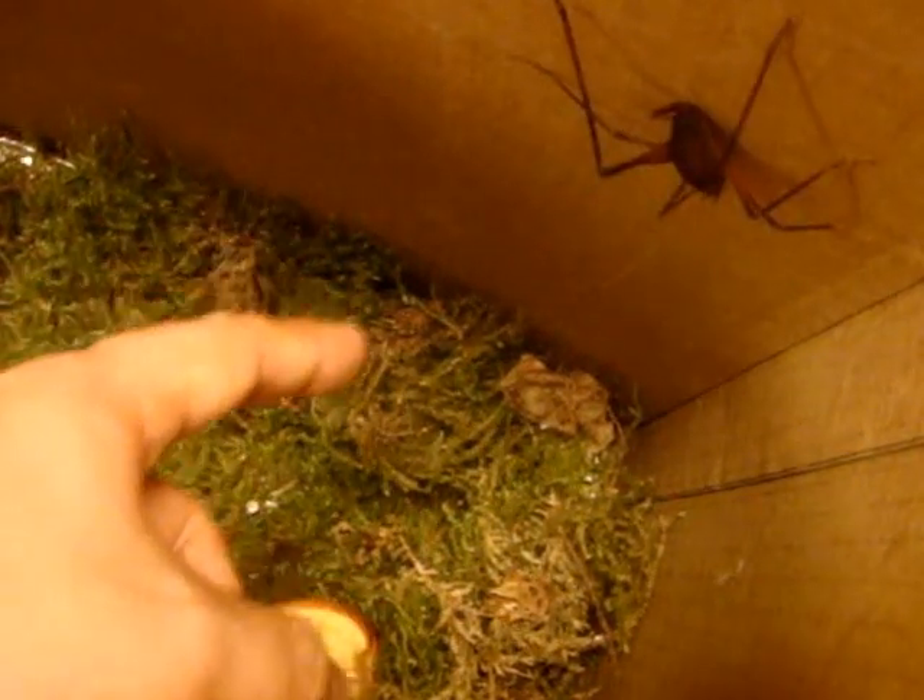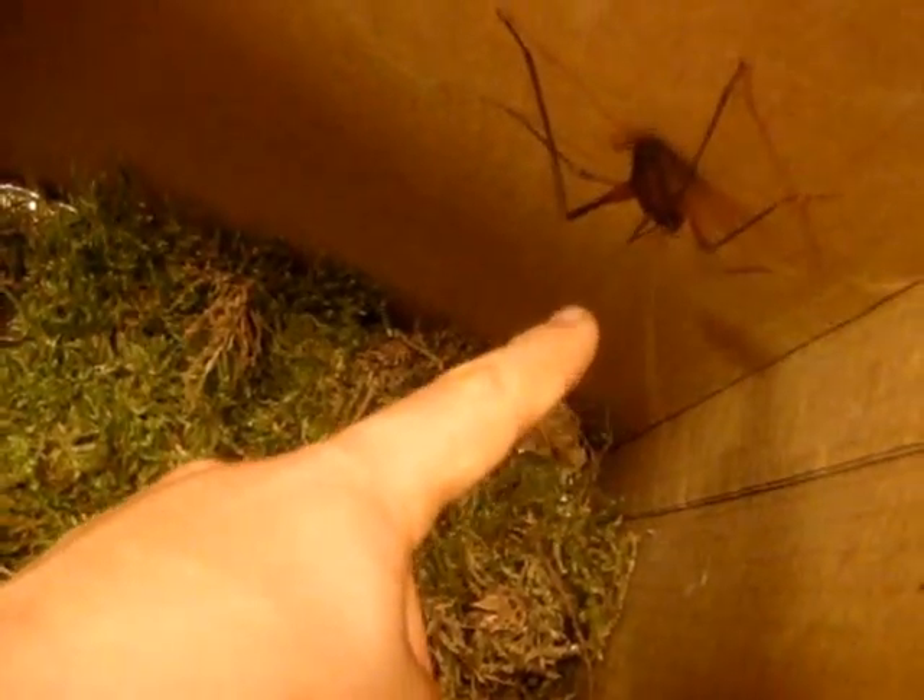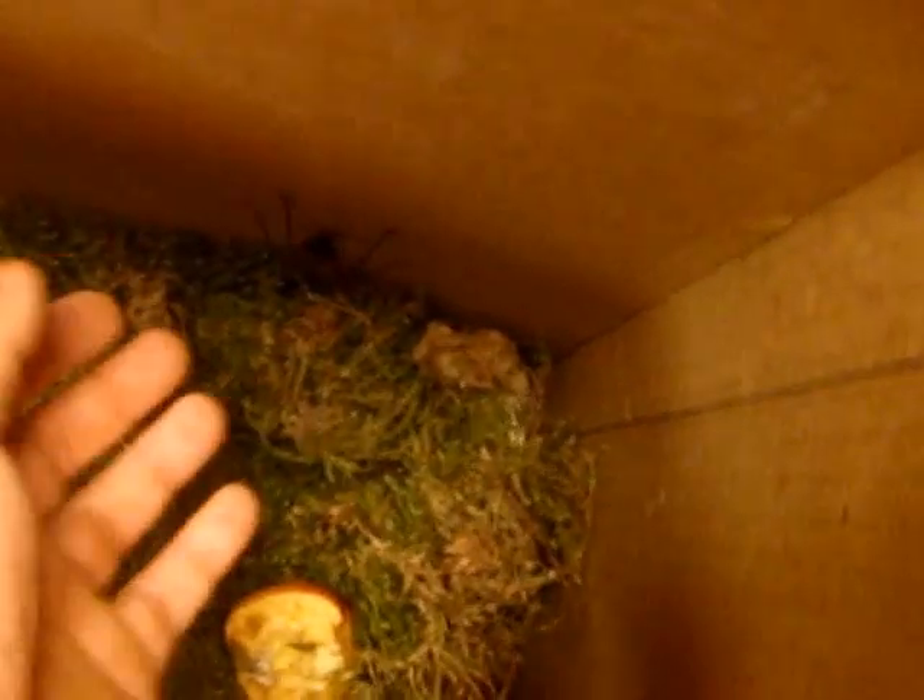They just kind of sit there if you don't disturb them, waving their antennae around. But as soon as they detect something weird, they really freak out. They can jump probably a good three feet. This one's obviously a female — you can see her ovipositor sticking out there.